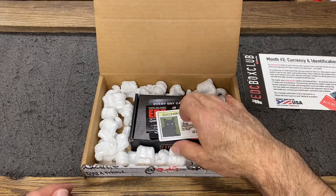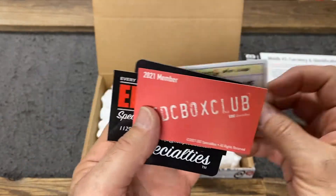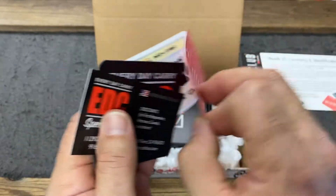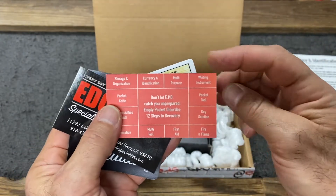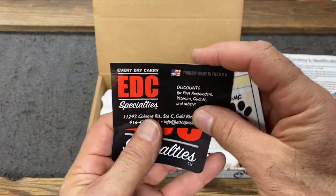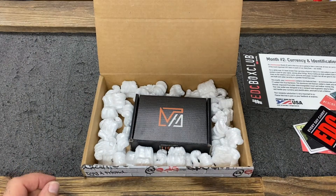As usual, you get a sticker pack — you'll always get one of those. This time it's EDC's driver's license. You're going to get your EDC Box Club member card, and on the back side you have all of the months themed out — those are all the ways that you can fight EPD, empty pocket disorder. And there's an EDC Specialties magnet in there for your safe or your fridge.